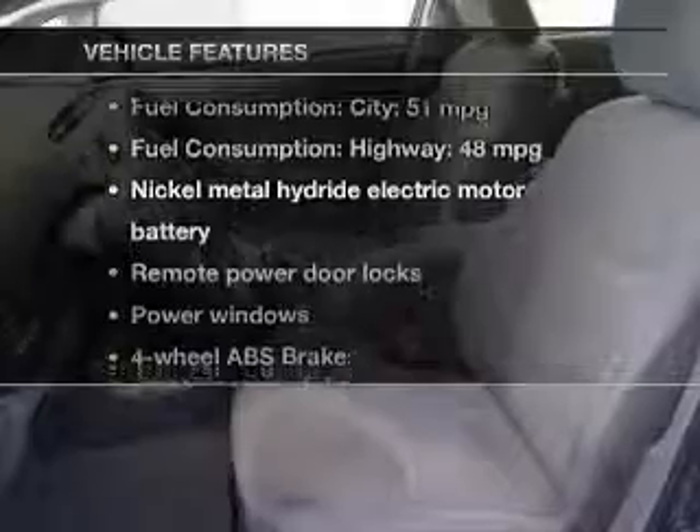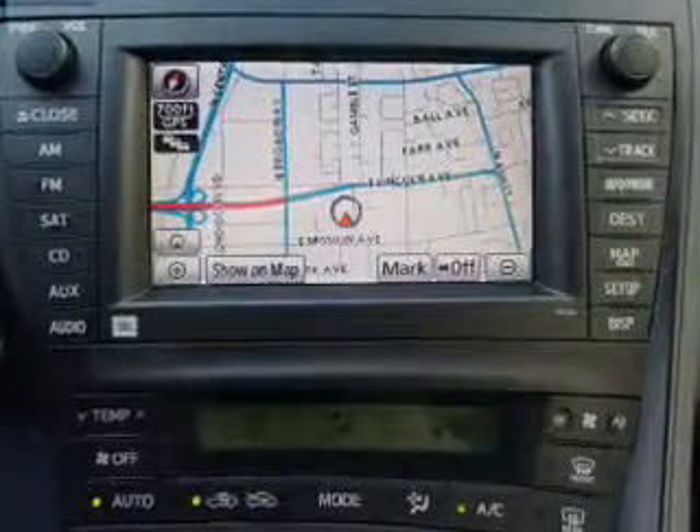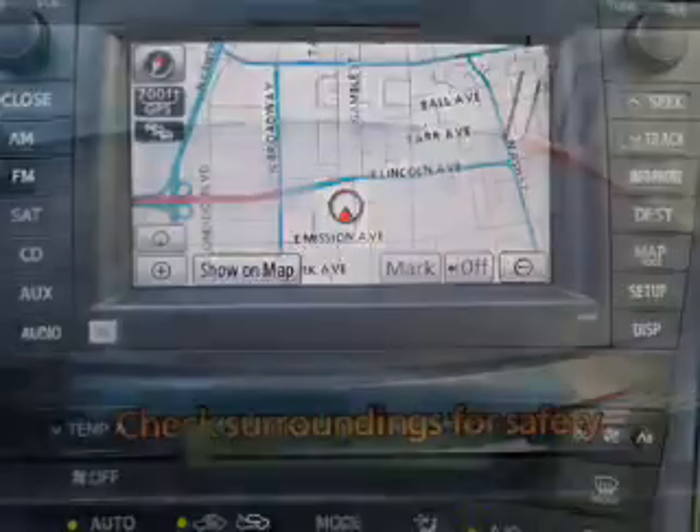Plus, enjoy these notable features that are included in this vehicle: keyless entry, power door locks, power windows, cruise control, Bluetooth wireless, an AM-FM stereo with an MP3 player, and power mirrors.